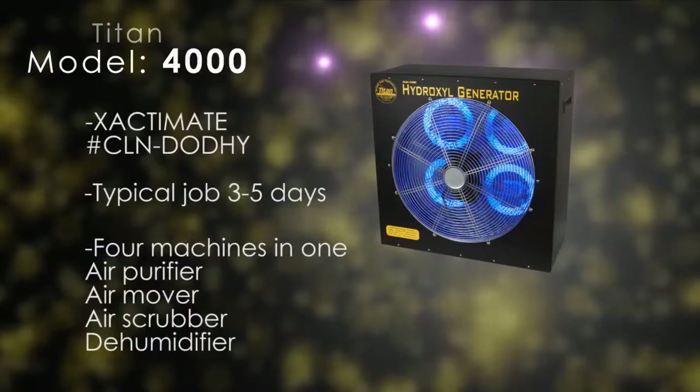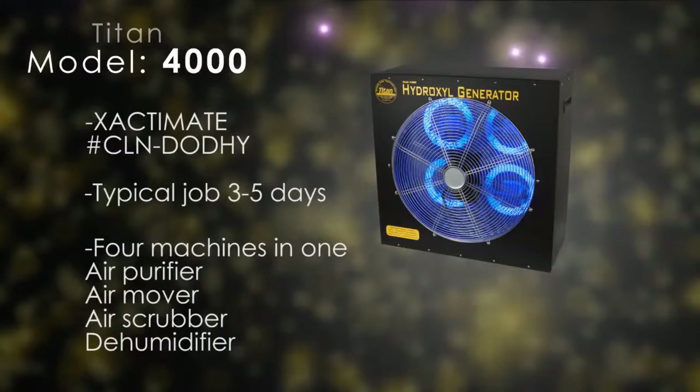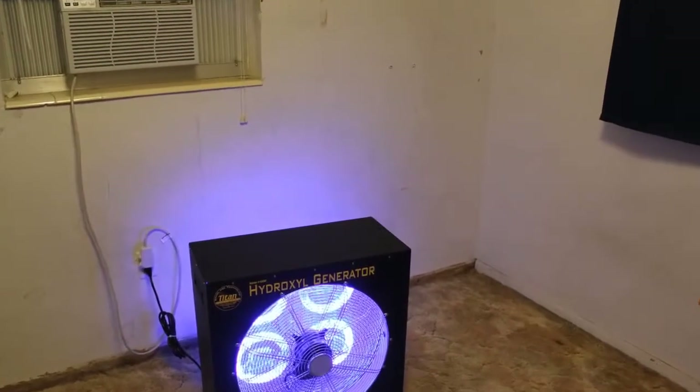Four machines in one: an air purifier, 5000 CFM fan air mover, air scrubber, and a dehumidifier. The Titan 4000 can eliminate odors associated with mold and mildew.